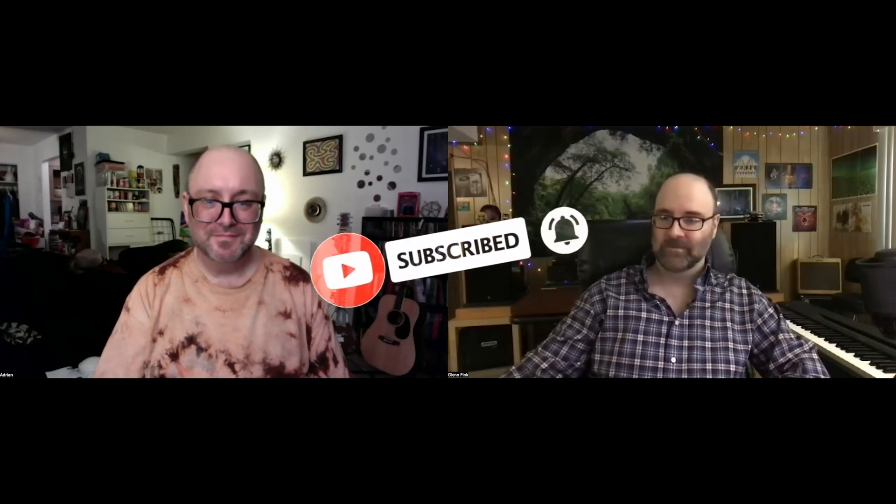If you liked this video, please give us a like. If you'd like to hear more, please subscribe. We sit around and talk about things to do with music all the time and have a great time doing it — we'd love to have you with us. So with that, we'll leave you thinking about Mellotrons and we'll talk to you soon. Take care, folks.